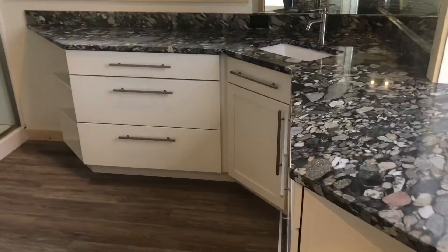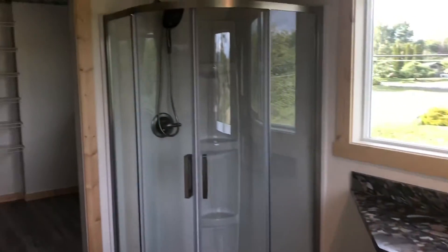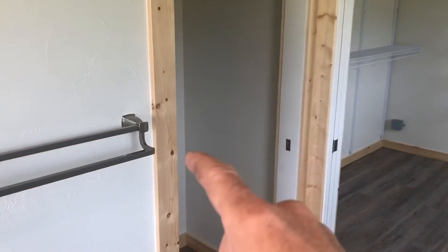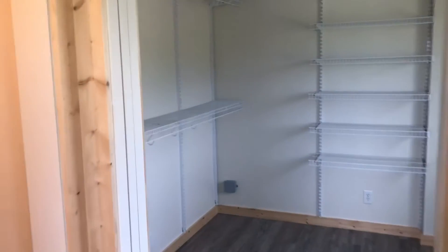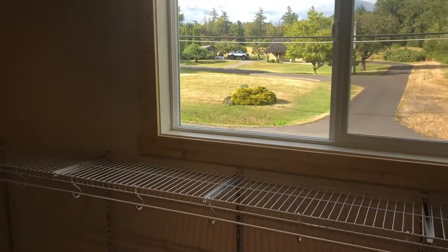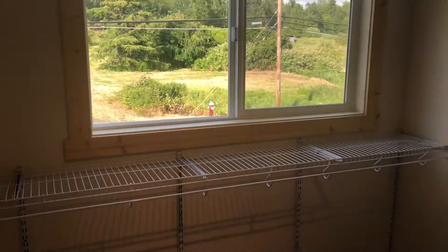Lots of countertop space, another beautiful shower stall, a toilet room with pocket door, and a huge walk-in closet. All wire racks with a window in the walk-in closet, which is very, very unusual. So here you've got natural light coming into the closet, which is nice.